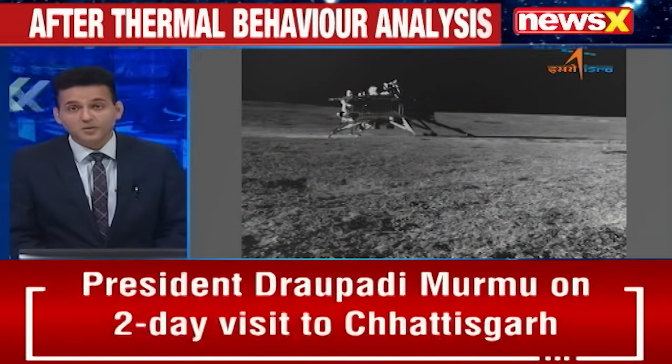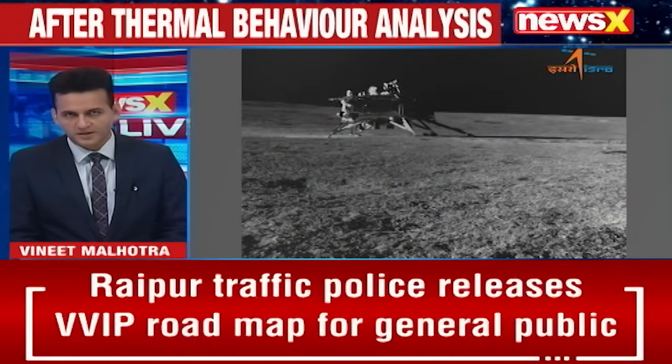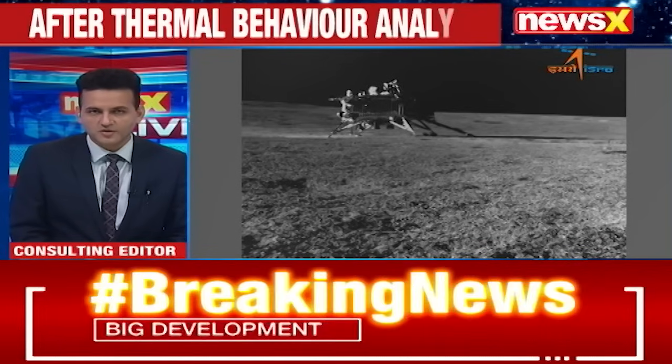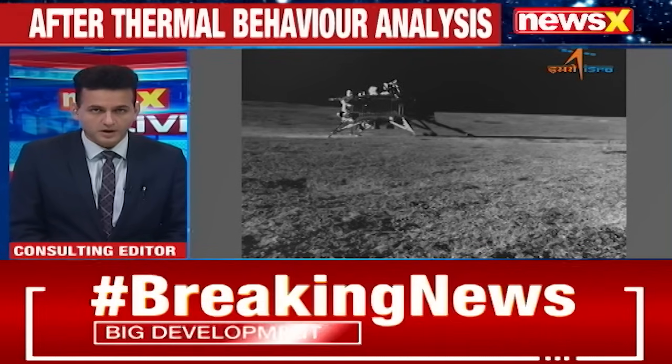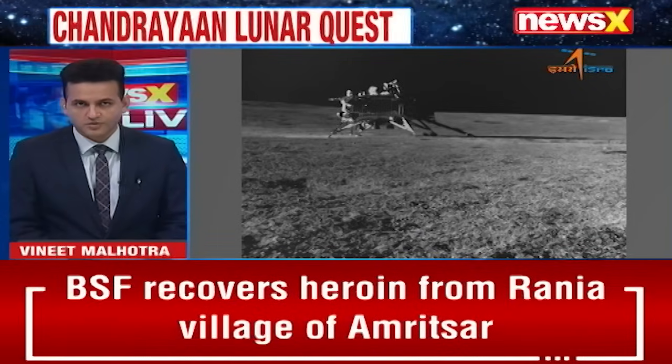In the latest development of India's lunar mission, the Pragyan rover has sent a higher quality image of the Vikram lander that it took from around 15 metres away. The image was taken by the navigation camera on board the rover Pragyan, which has been developed by the Laboratory for Electro-Optic Systems.